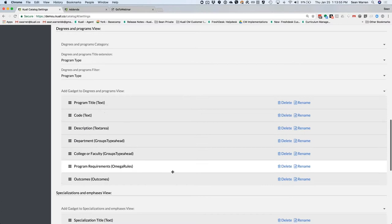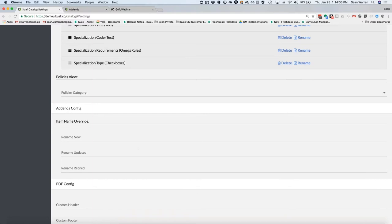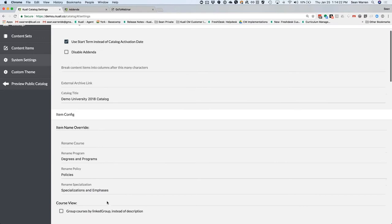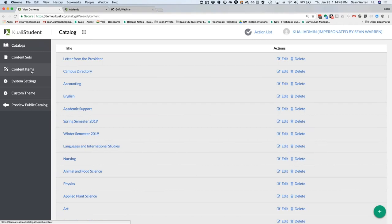You do the same process for degrees and programs — select the fields you care about — the same with specializations, and you can also organize policies based on policy type. You can configure the language and labels used in the addenda if the defaults don't suit your institution, and there's also some ability to customize the header and footer of your pages. That's really all it takes to set up the template for your curricular pages, and that's all the time it takes to configure that piece of software.